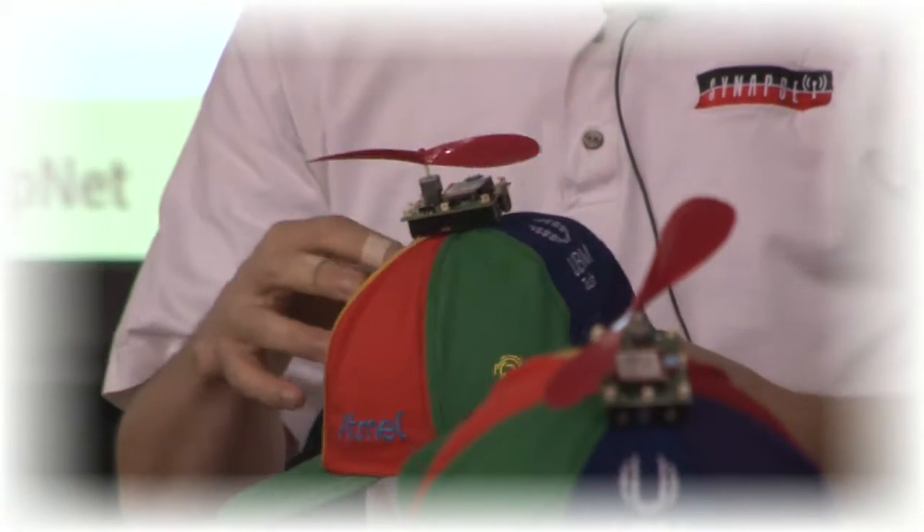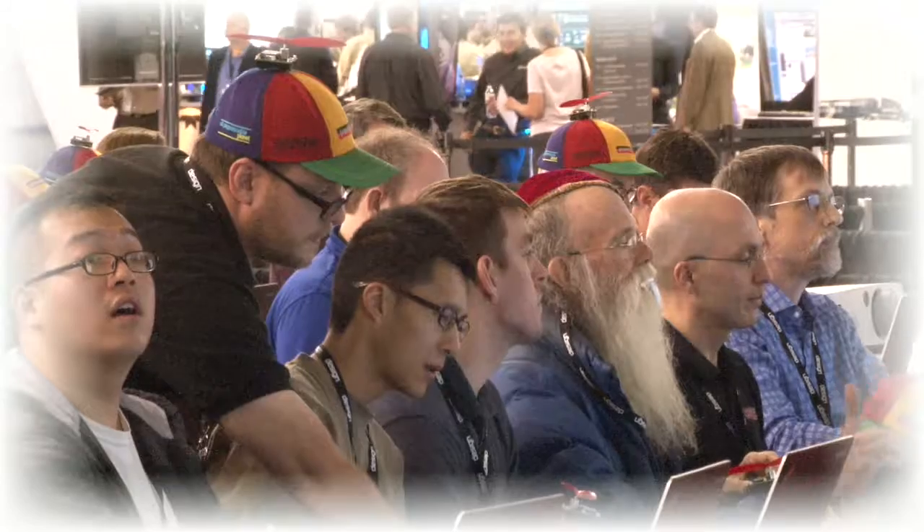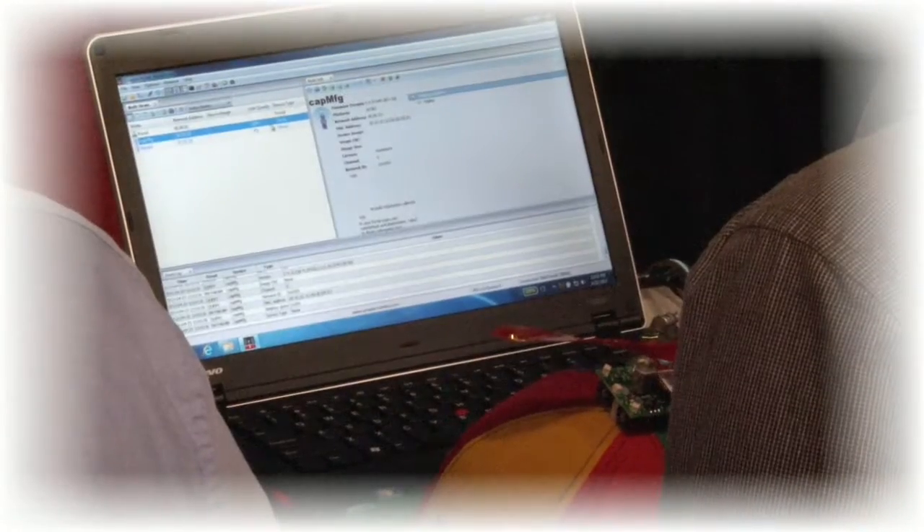David is invited to give a lecture at Design West describing the design of CapNet and the design trade-offs that were involved. Later, David and his colleagues from Synapse Wireless provide free hands-on training sessions.